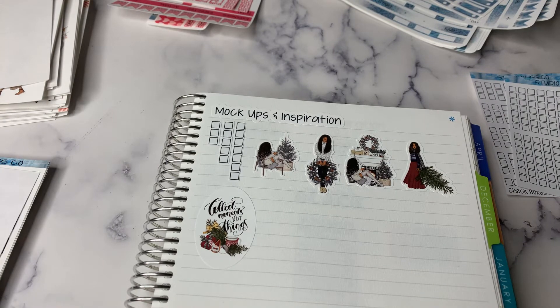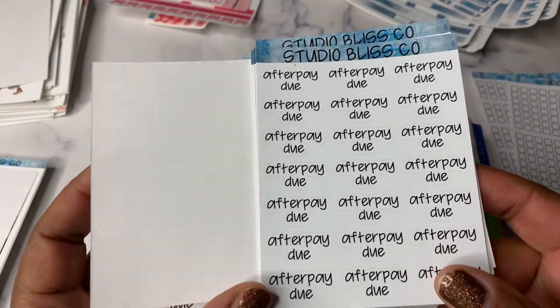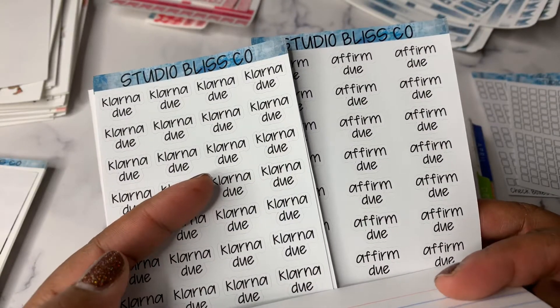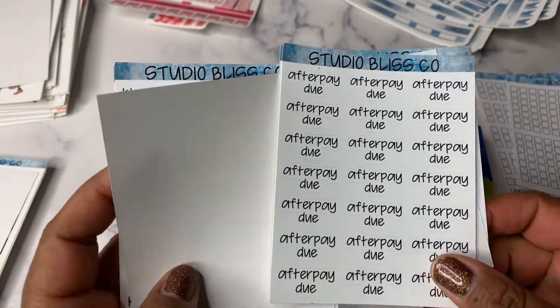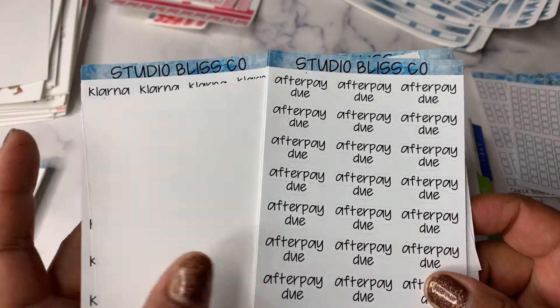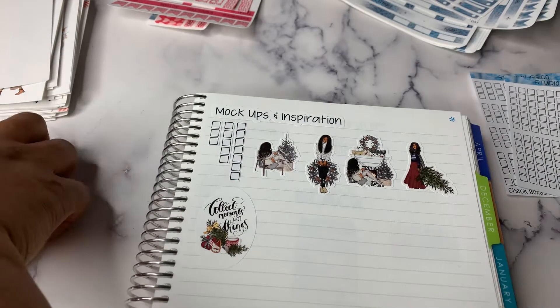Shout out to Jennifer because this was her idea. So we've got Afterpay, Do Stickers, Klarna, and Affirm. So if you use any of those or you're planning to use them for Black Friday, I have the stickers for you to keep track of your payment due dates. Those are new and they are in the shop now.